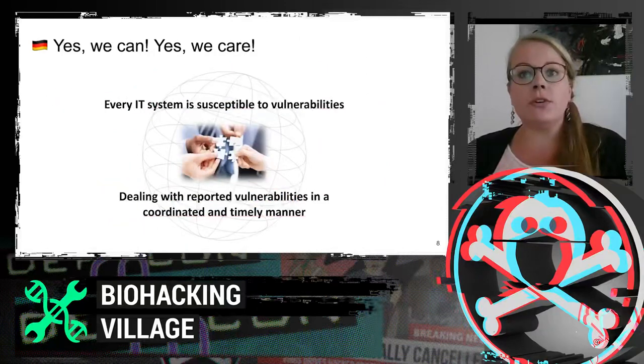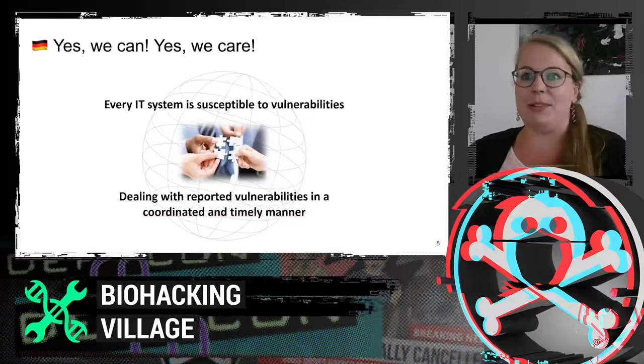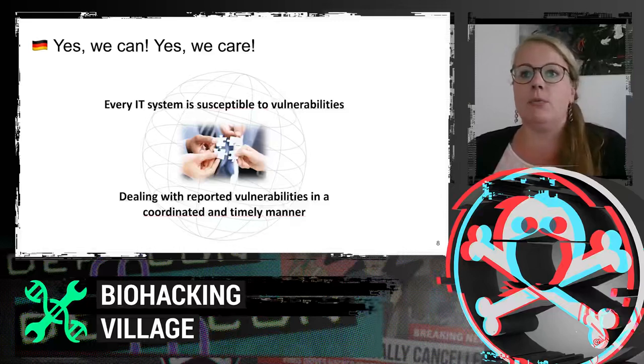Our overall mission is to cover all issues related to cybersecurity and to make the world more secure. As a BSI employee, the following statement is implanted into my brain: every IT system is potentially vulnerable at any given time. We know it is not a matter of getting hacked — it will happen anyway — but it's essential to be prepared and know how to deal with vulnerabilities in a coordinated and responsible manner.